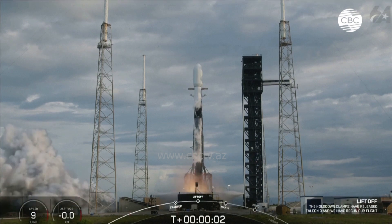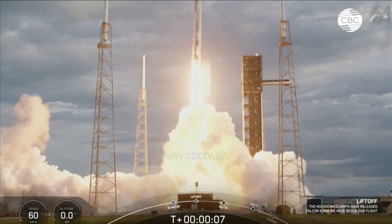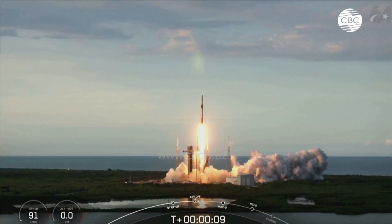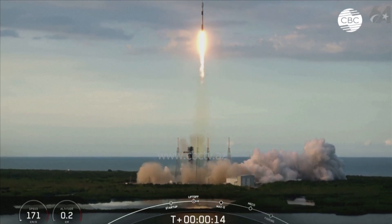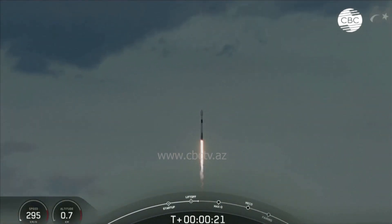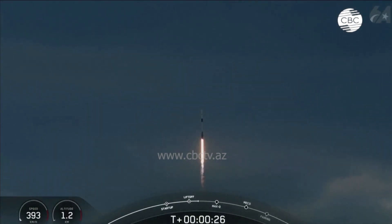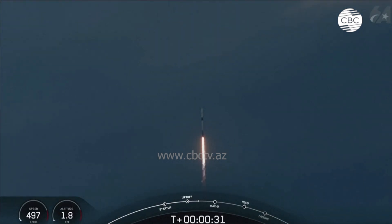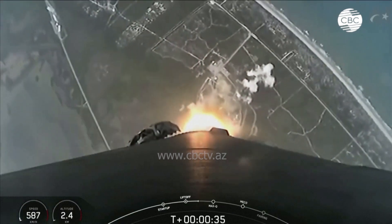Ignition and liftoff. We're close, pushing downrange. Stage 1 propulsion is nominal. At T plus 30 seconds and counting, Falcon 9 has successfully lifted off from SLC-40 carrying the TurkSat 6A satellite.